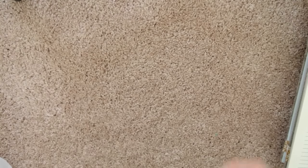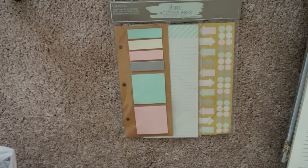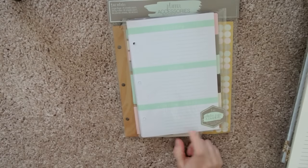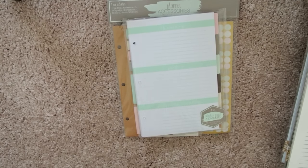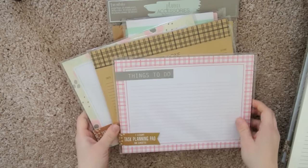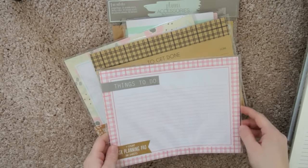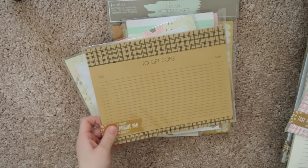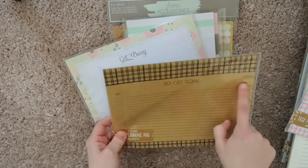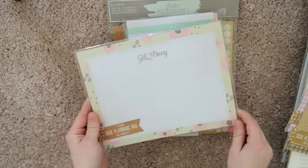I found the planner accessory pack that I've been seeing everyone post about, and the planner guts for the little notebook — so the calendar pages and dividers. Really cool. And then I found a bunch more notepads. These ones are smaller than the others: one is 'Things to Do, To Get Done' with a date and a done spot, and then a 'Get Busy' one with a really pretty floral.